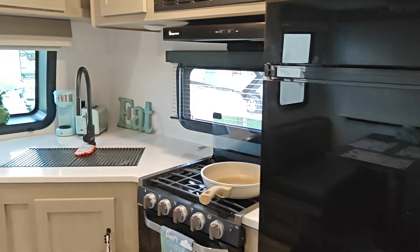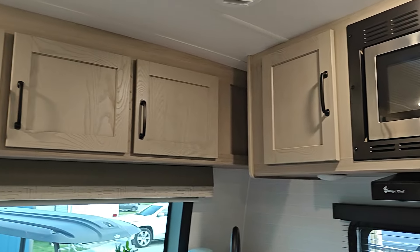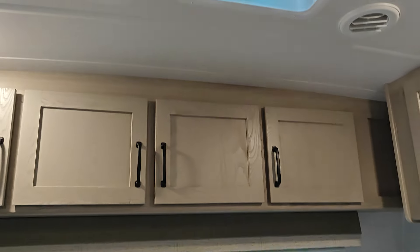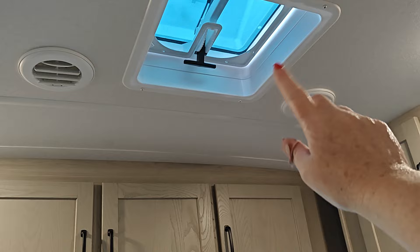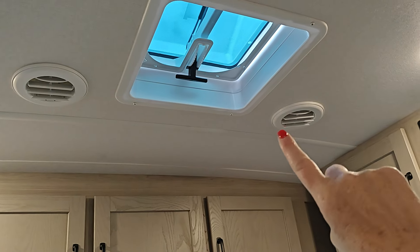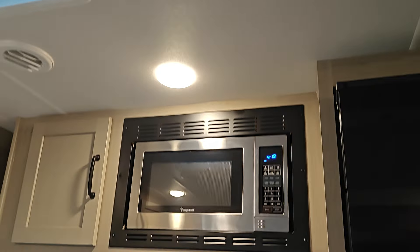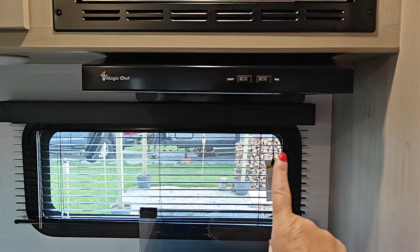So you come over this way. We have a microwave up there. We have storage all the way around here in the ceiling. Our AC vents are in the ceiling, and then that is like a little window that you can open to let air in. This is the air conditioning unit that's on the ceiling.